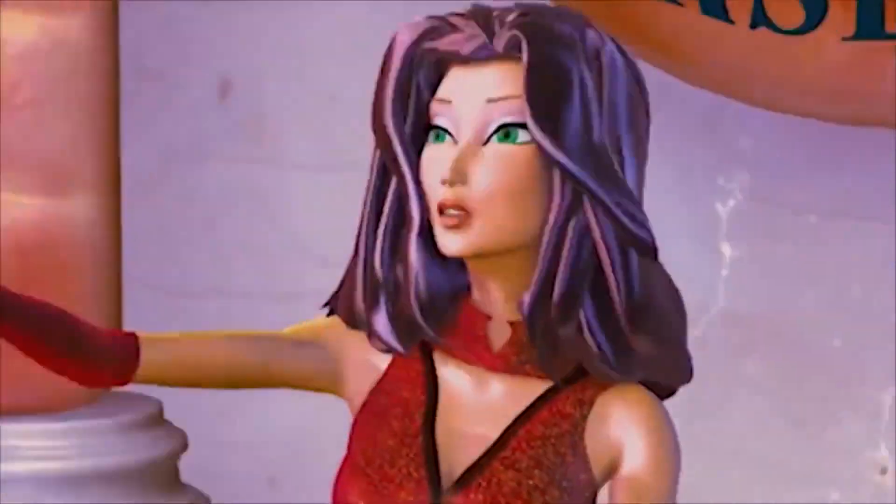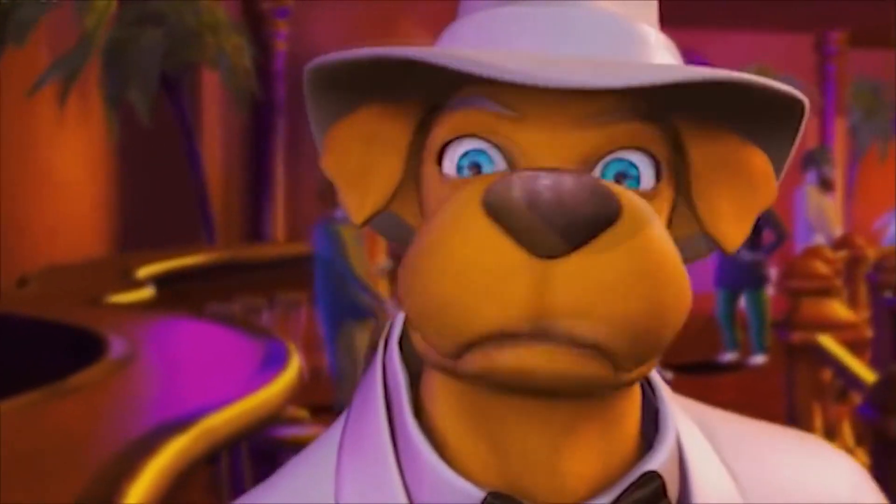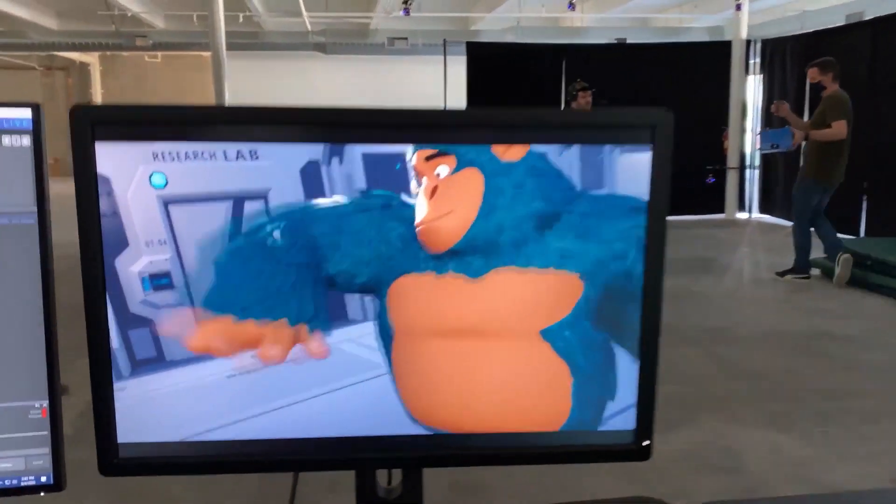Expressive cartoon faces have been one of the greatest blind spots in real-time render engines. So that is where we at AMGI have put our focus.